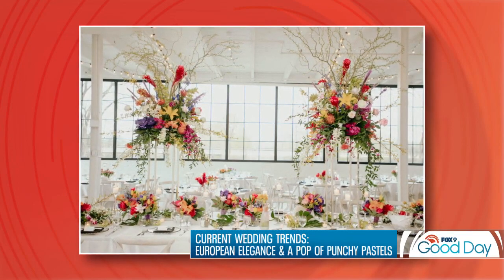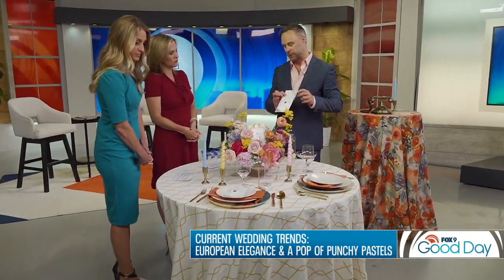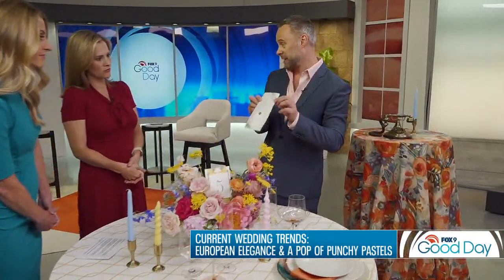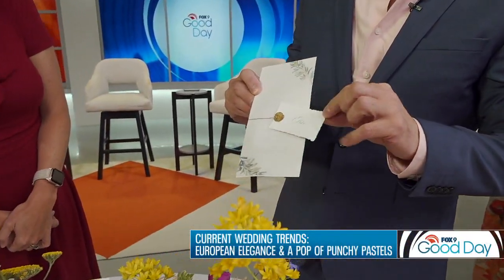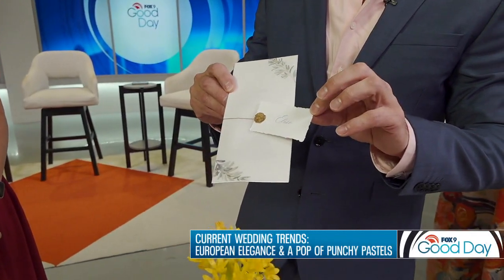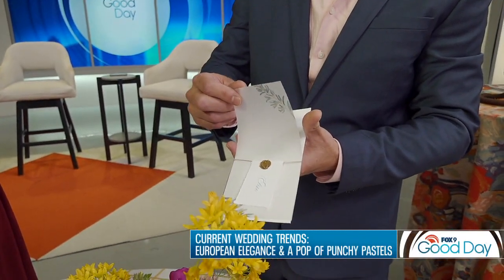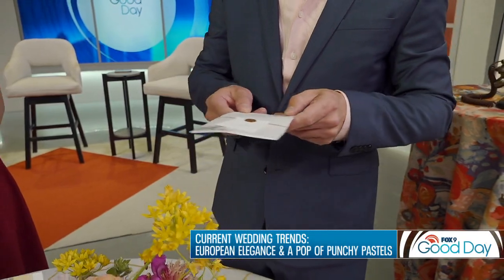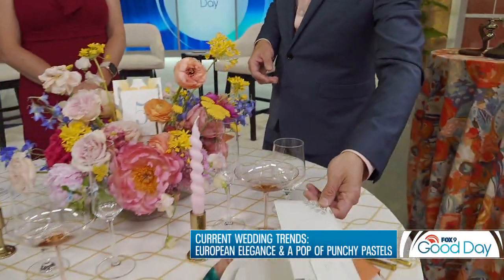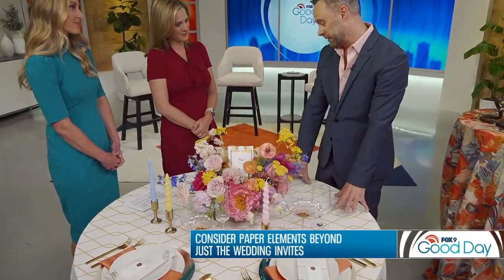We have some really fun stationery elements, and people are thinking beyond just the invitation. These are beautiful Eliza Grace Papery invitations — look at how the little wax seal holds on the place card and name card, which is really great. There's a beautiful printed vellum as a layer, and then the menu is actually underneath, all bound with a tie. Table linens have also really changed — there are so many options now.